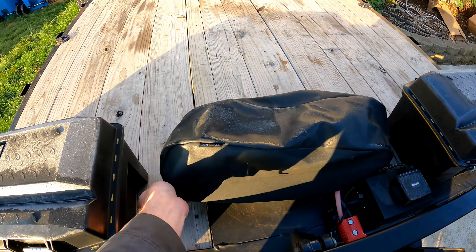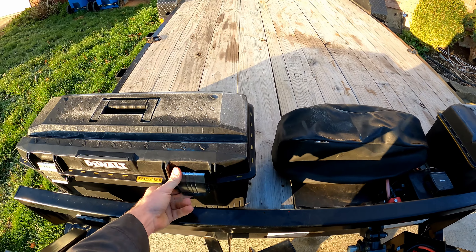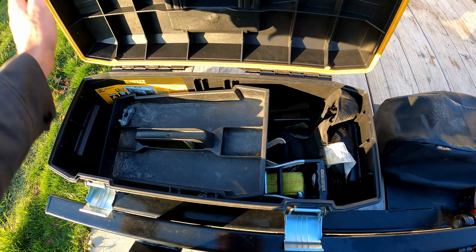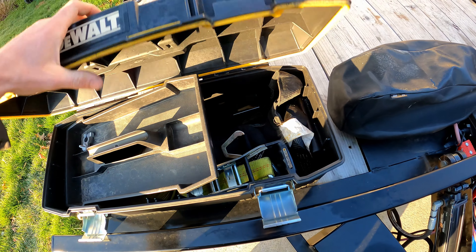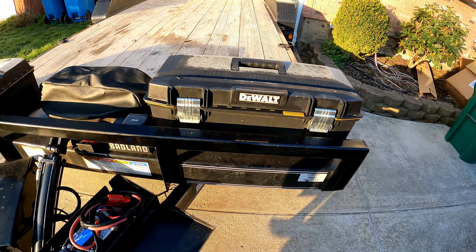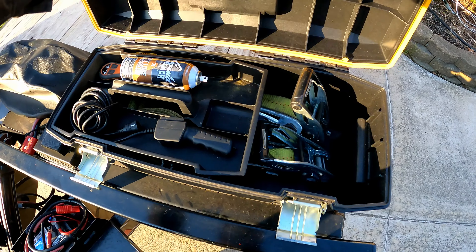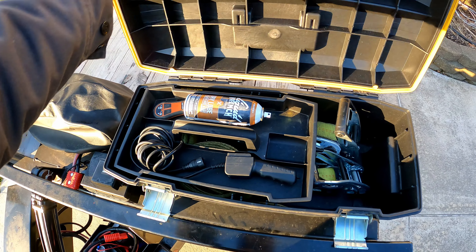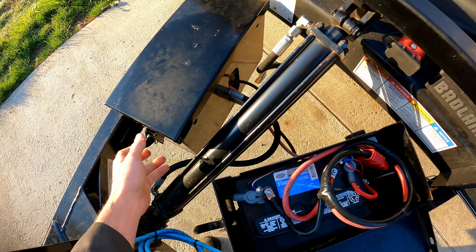It came with a 12K Badlands winch, and he even left his boxes with the straps and everything too. I've got a hitch extension there - he just left it all. On this side there's a hydraulic winch and more straps, and a remote controller.